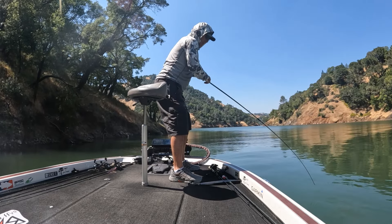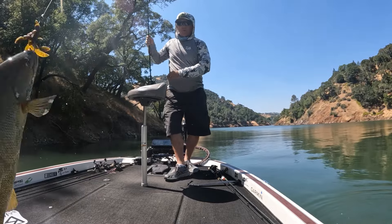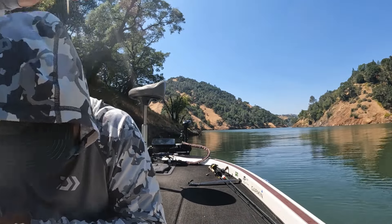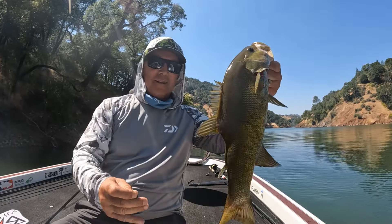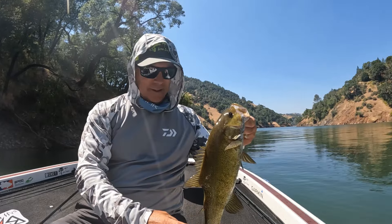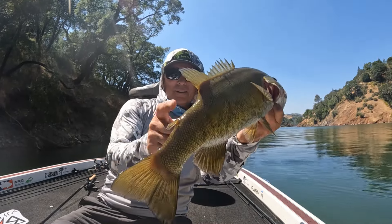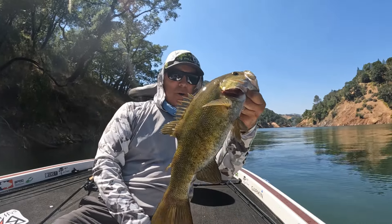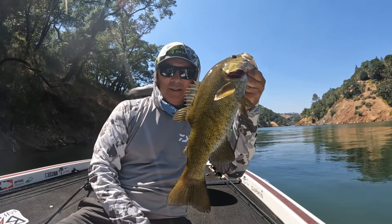Oh, big smallie! Come here! Alright — good way to end the day. Nice smallmouth on the Texas rig. Went to the EWG hook and landed that fish — that baby was hot. Look at that backbone, it's kind of dipped. Nice two-pound chunky smallmouth. Good way to end the day. Thanks for watching, see you next time.